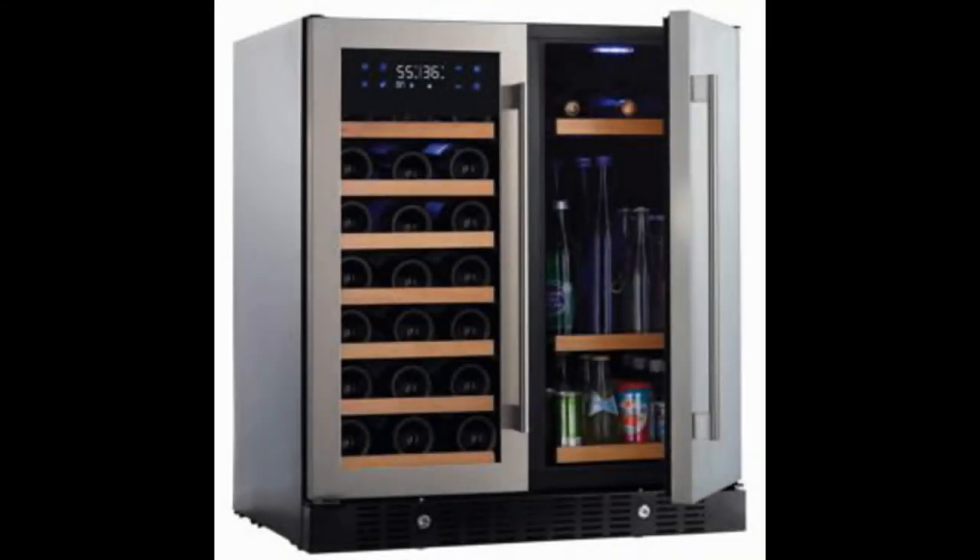Coming in at number 2: the Infinity Pro HDX Wine and Beverage Center. If you're looking for the best beer fridge for the man cave and you have some extra cash to spend, don't miss out on the exceptional quality and design that the Infinity Pro HDX Wine and Beverage Center can offer. Sure, this is on the pricier side, but you can store more than just beer — you can also add bottles of wine along with additional items. The fridge offers 7 pull-out shelves along with 4 beverage shelves with fixed portions.